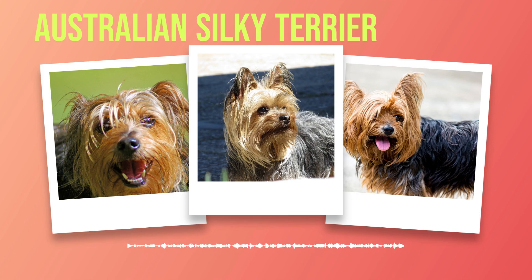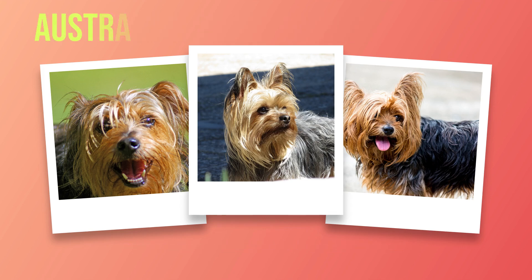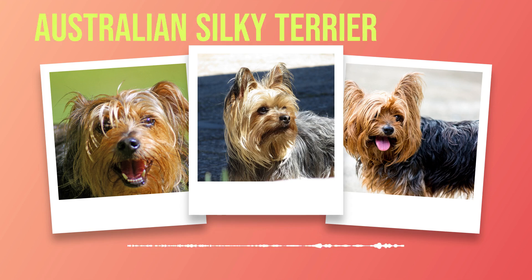These dogs possess strength and agility that belies their petite frame. Their most recognizable feature is undoubtedly their luxurious coat — long, flowing locks reminiscent of fine silk cascading down their bodies. This stunning coat comes in shades ranging from silver blue to steel blue, highlighted with rich tan markings on their face, ears, legs, and tail. It's no wonder they earned the nickname Silky Terrier.